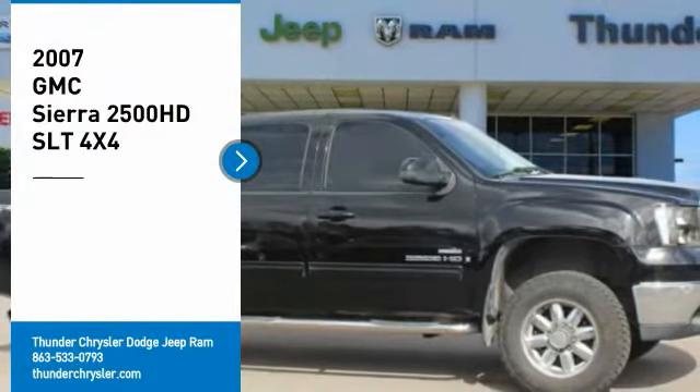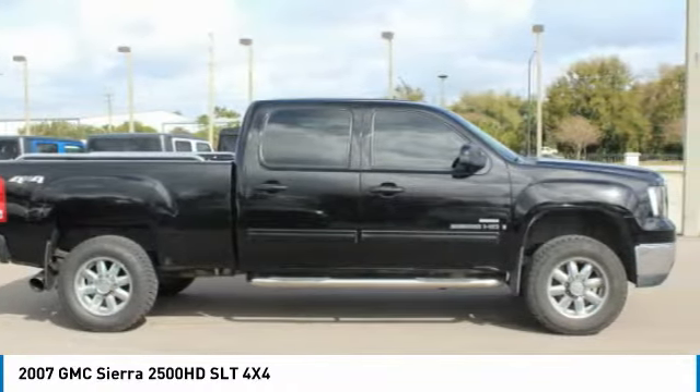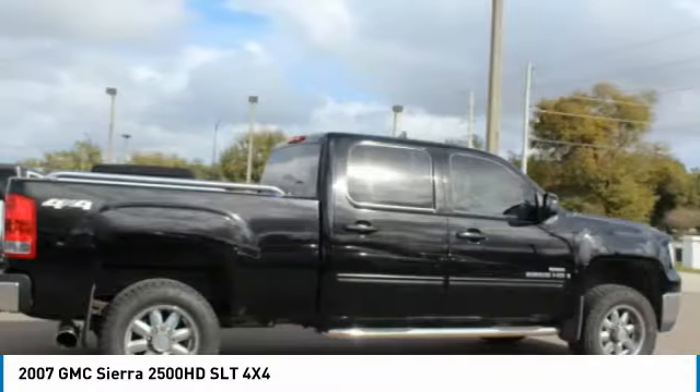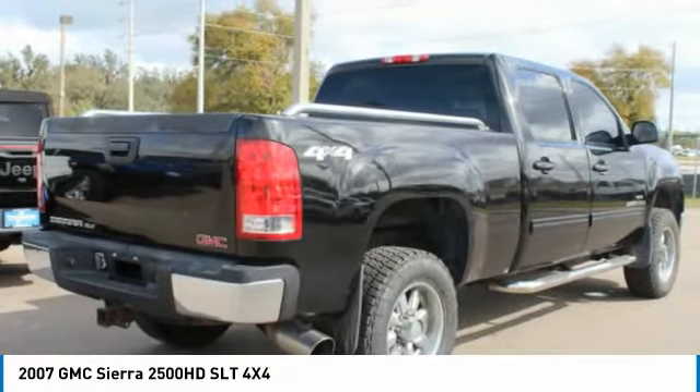Stop by and take a look at the 2007 Sierra 2500 HD. The GMC Sierra 2500 HD has all your workhorse basics covered. Here are some of this vehicle's great options.